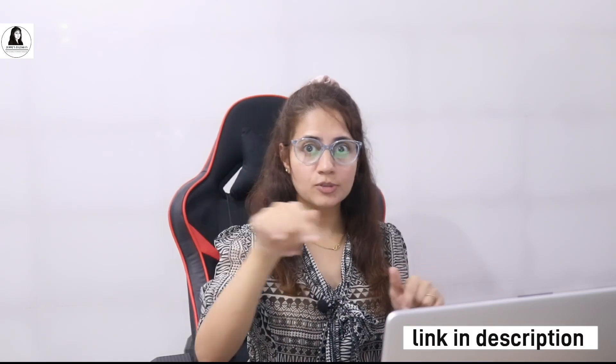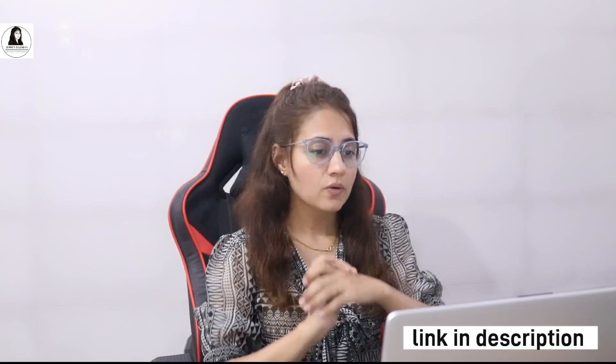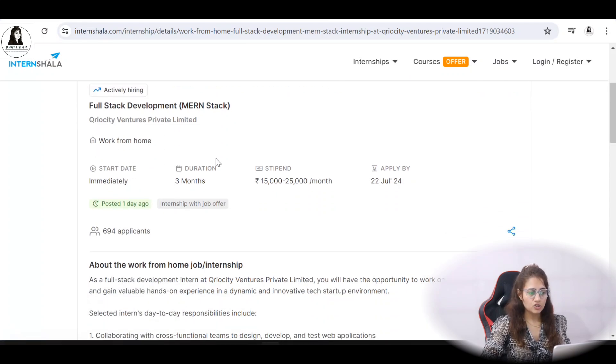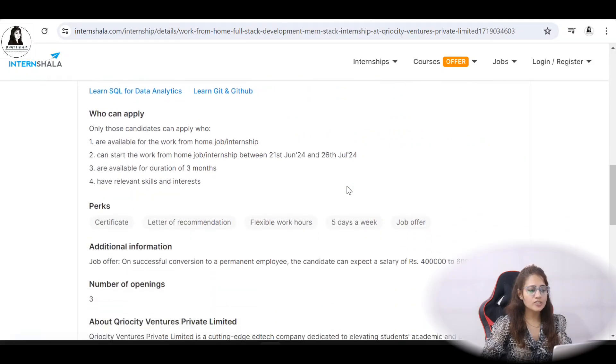It is a work from home internship. Let me show you the link — I'll put it in the description box of this video. It is a work from home internship in full stack development, MERN stack, provided by Curiosity Ventures Private Limited. The duration is three months, the stipend is 15k to 25k, and you can apply by 22nd of July, so you have about one month to apply.